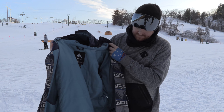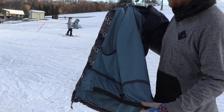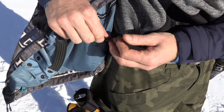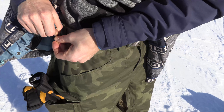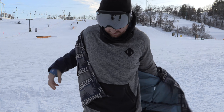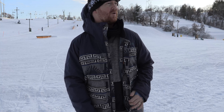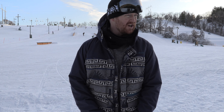Covert jacket. There's a good amount of insulation and a nice powder skirt that attaches to the pants, and a really good fit. As you can see, I've got two layers on — I've got a ninja suit and then this mid layer. The regular fit, as I talked about before, is really good.